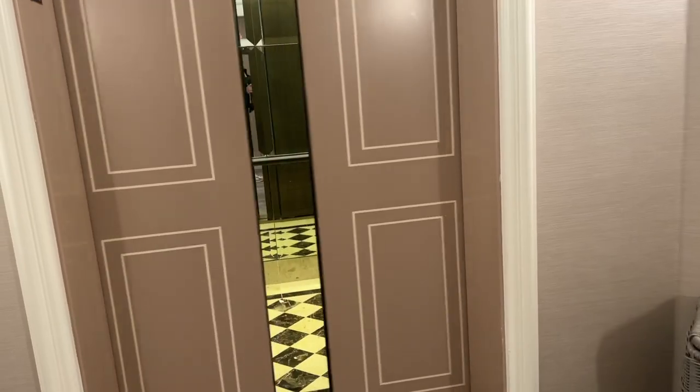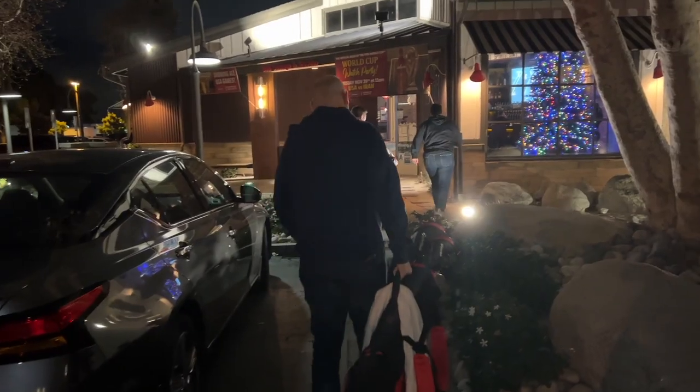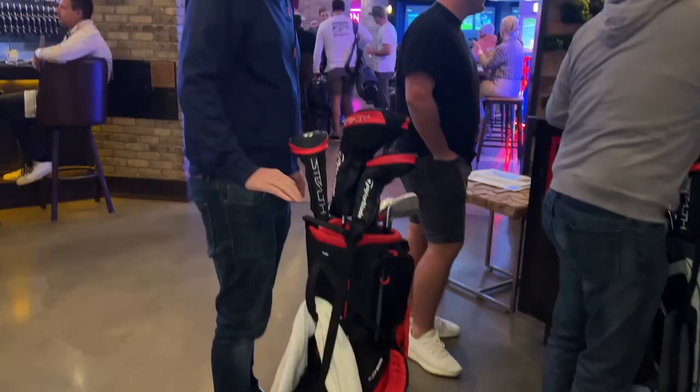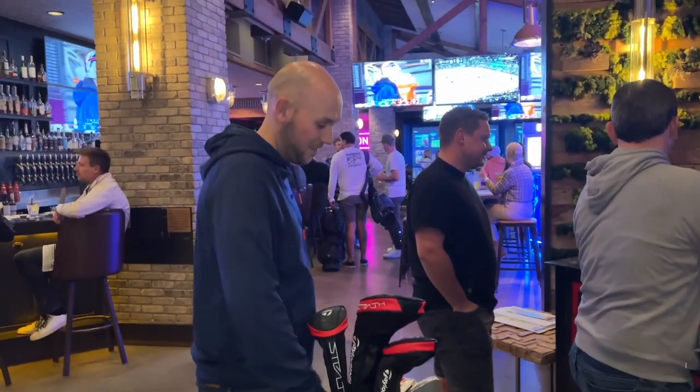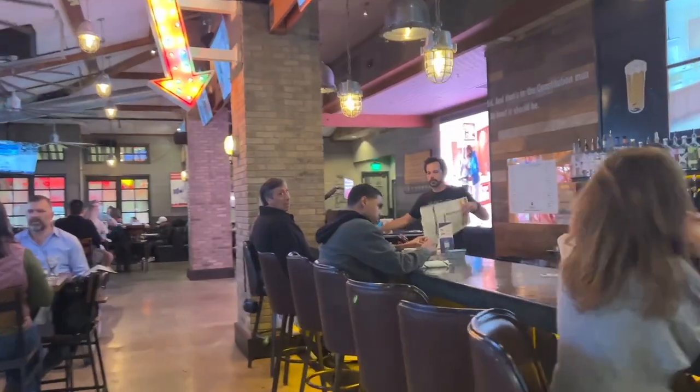Welcome back to day two of our vlog from Carlsbad. We're about to go out — put your own clubs, Chris. Brand new, just to give it a test.